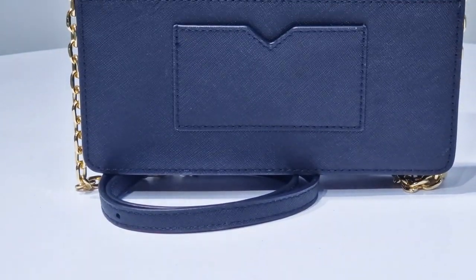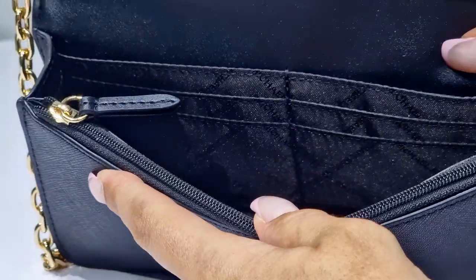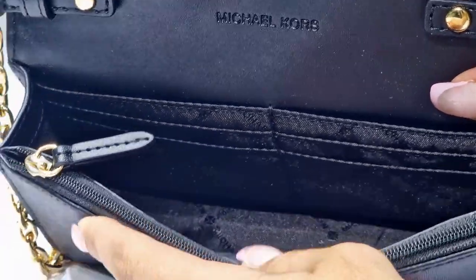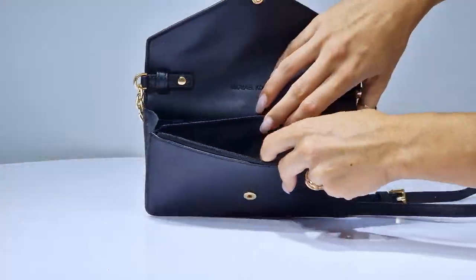For added convenience, the exterior boasts two slip pockets at the back. Inside, you'll find six card slots, ensuring you stay organized while on the move. Plus, there's a front zip compartment for your valuables.